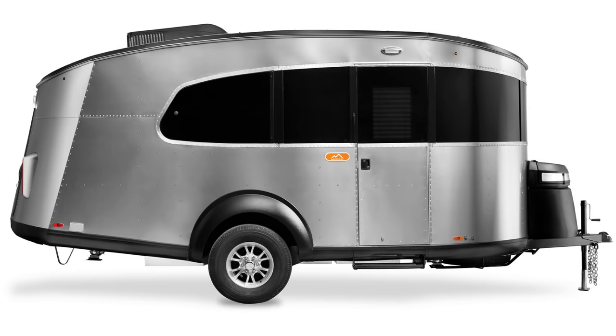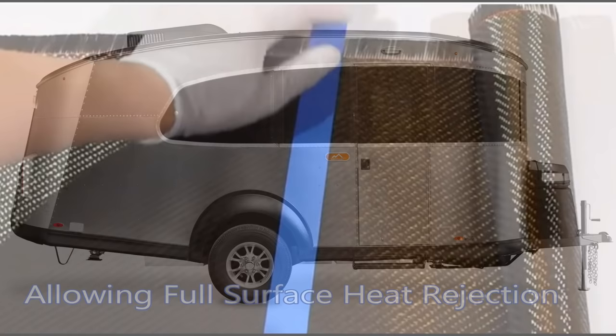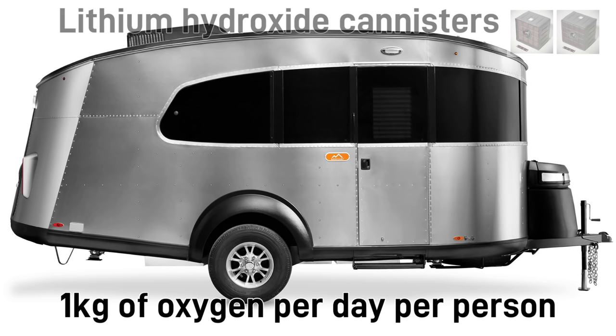We seal this with graphene wrapping and space-rated epoxy. This would all be expensive, but maybe we invested in Tesla back in 2013. We put an environmental control system up here. We will need only about 1 kg of oxygen per day at most, and we can use lithium hydroxide canisters to remove the carbon dioxide for a short trip. We remove any air-breathing generators and make sure that everything is powered by electricity.